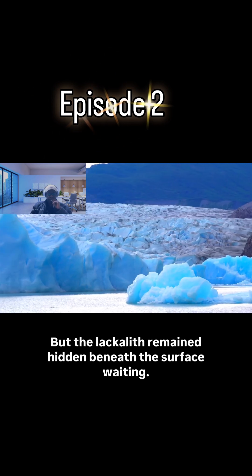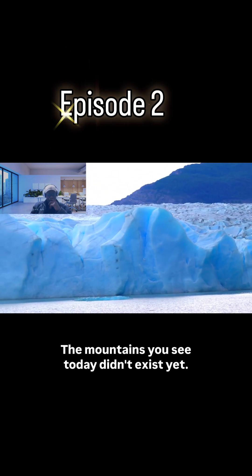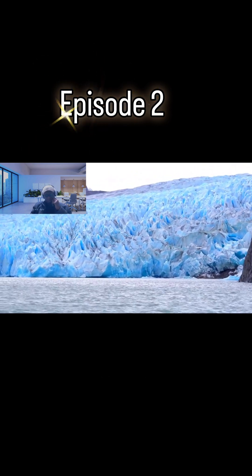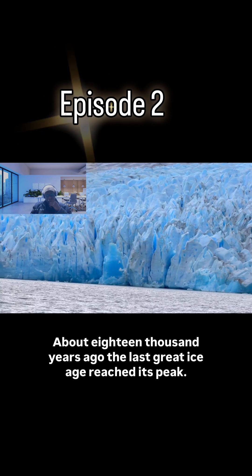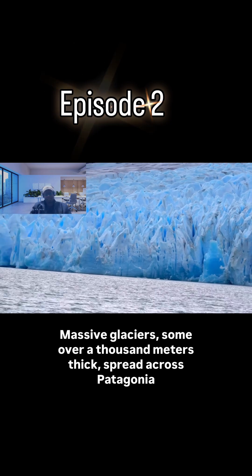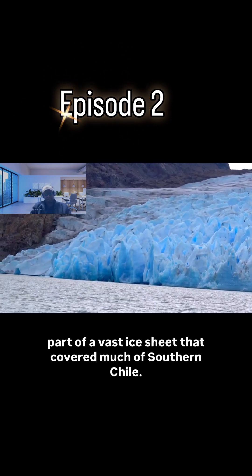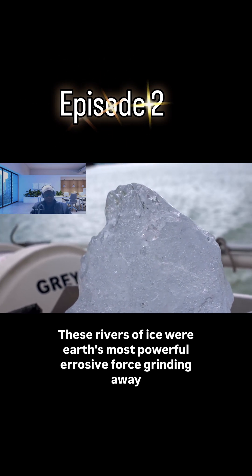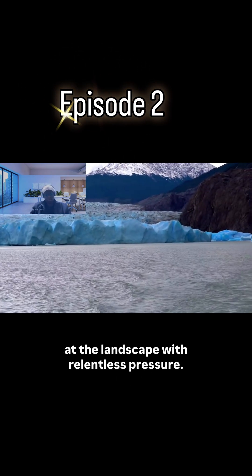But the laccolith remained hidden beneath the surface, waiting. The mountains you see today didn't exist yet. That would require sculptors, and they arrived in the form of ice. About 18,000 years ago, the last Great Ice Age reached its peak. Massive glaciers, some over 1,000 meters thick, spread across Patagonia, part of a vast ice sheet that covered much of southern Chile. These rivers of ice were Earth's most powerful erosive force, grinding away at the landscape with relentless pressure.